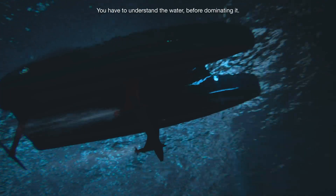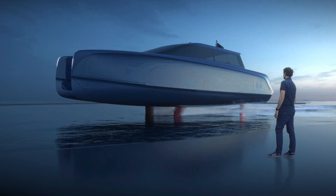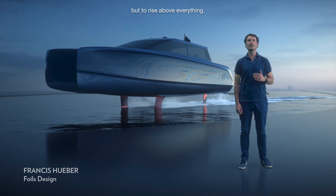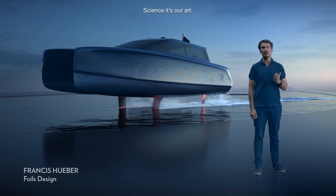You have to understand the water before dominating it. This boat is not just made to float, but to rise above everything. Science is our art.